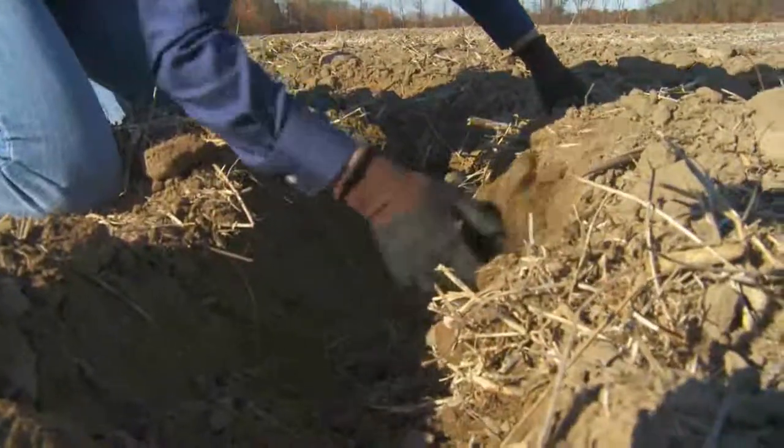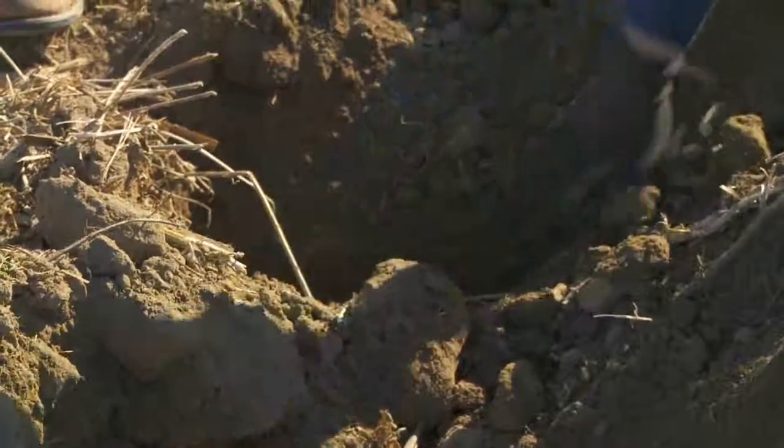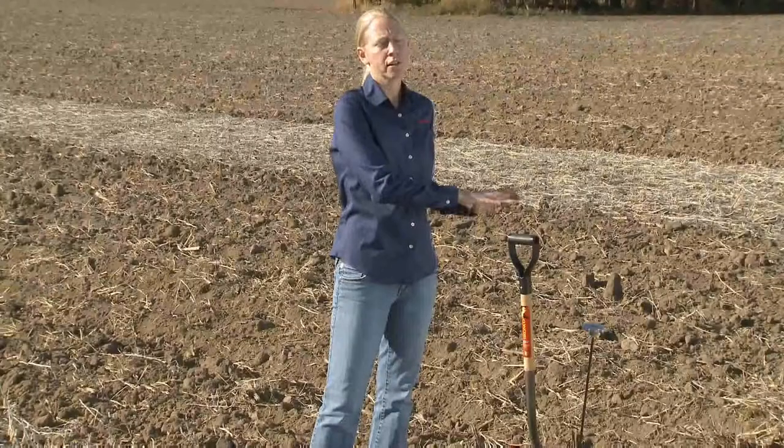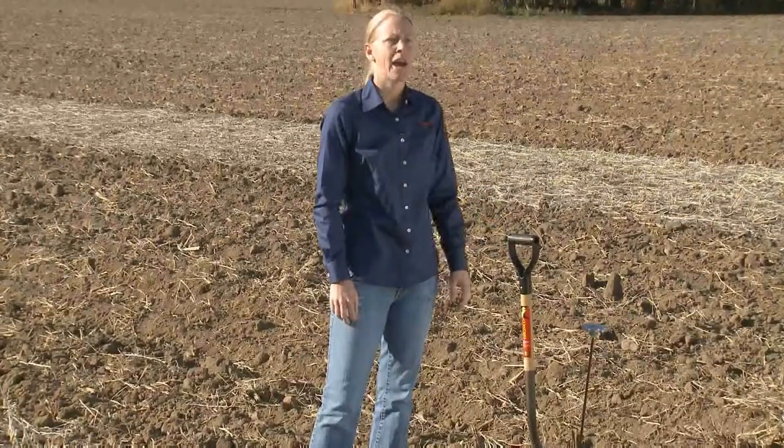Are we tilling more shallow versus deep? That's all going to be based on what we see happening underground — where we've got density layers, old plow soils, or issues we're dealing with there. Where are those compaction layers? So make sure we're doing our tillage at the proper depth as well as leaving it pretty smooth and level behind it.